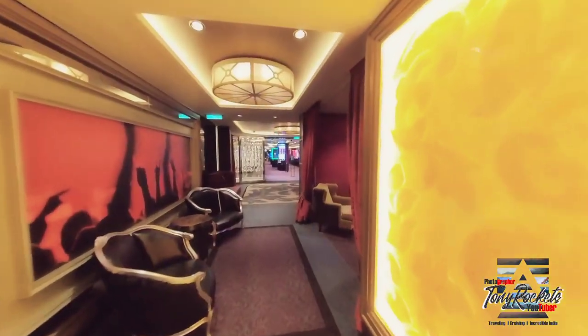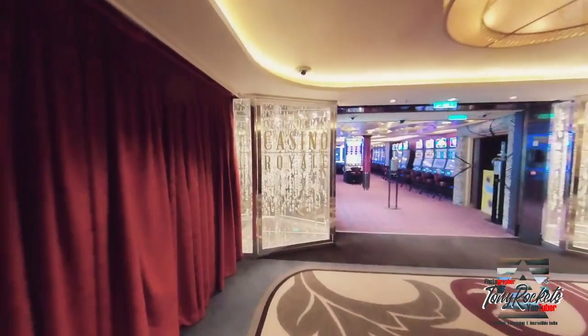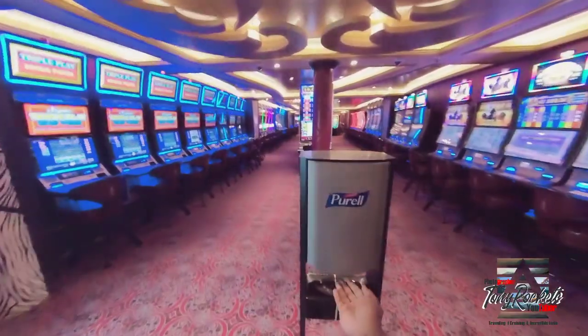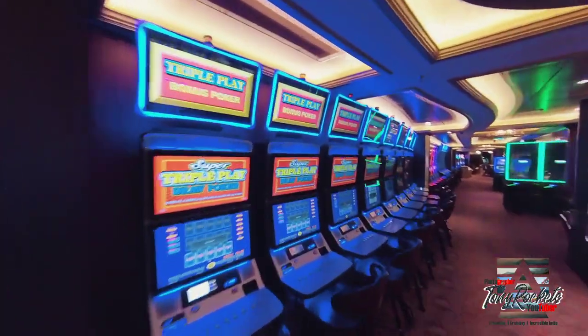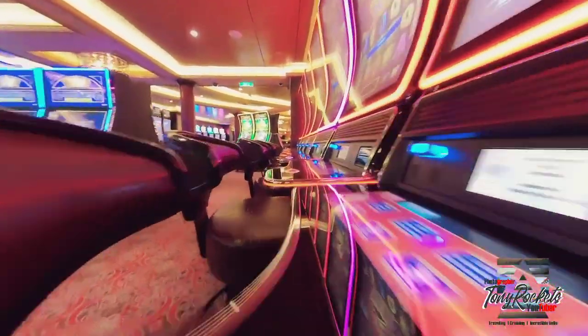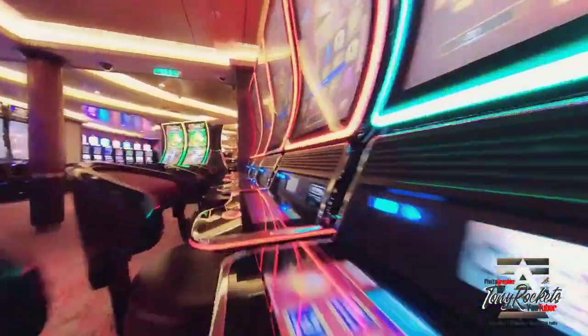I hope you enjoy the Music Hall and I'm sure you're gonna have a lot of fun here. Now let's go to the Casino Royale. Always wash or sanitize your hands before entering any venues. I've never been to a casino but I just love the colorful lights.